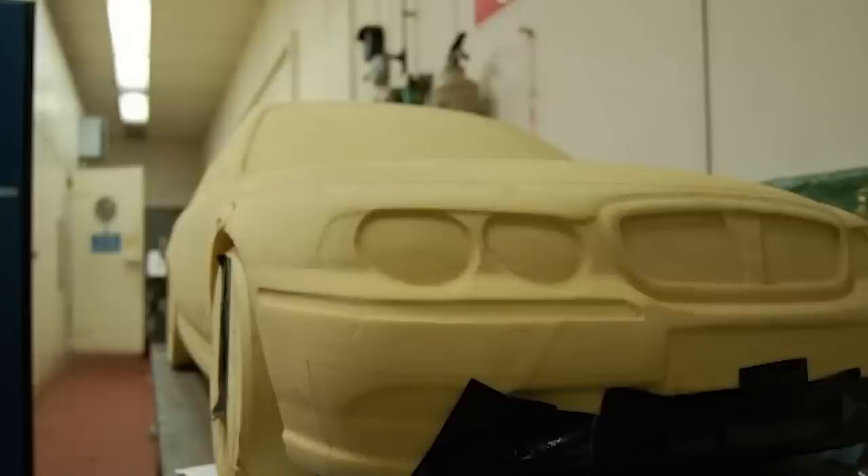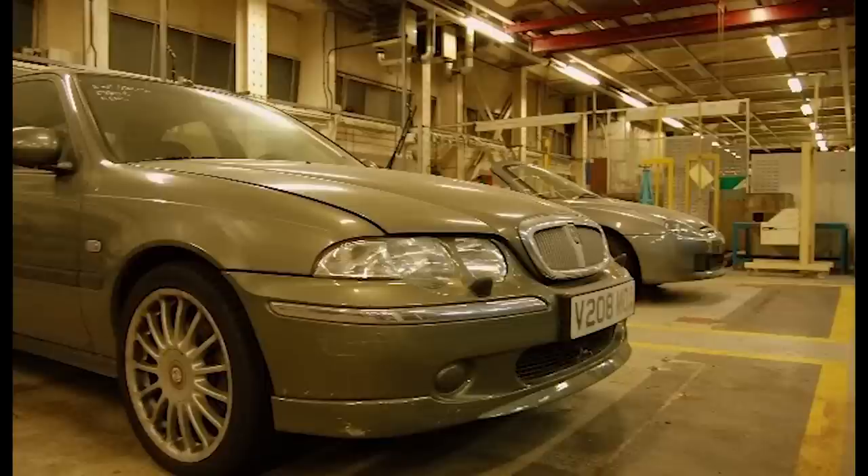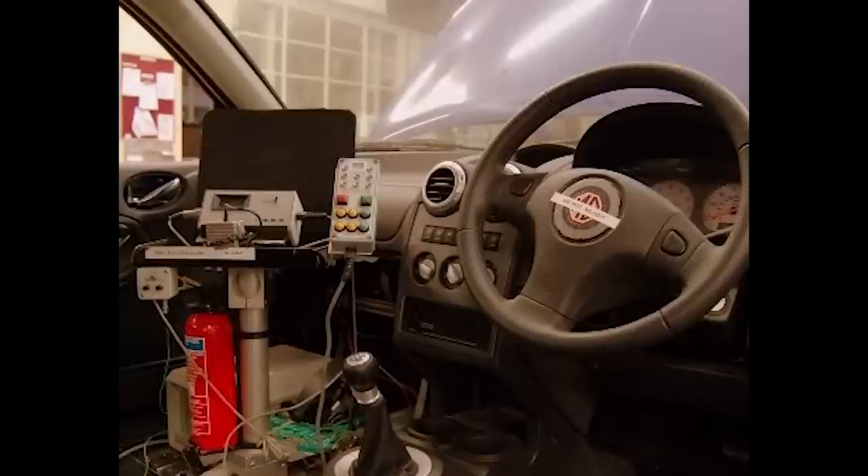There's a 75 clay model, presumably used for the development of the 75. A very early V-reg 45 — I assume it was previously a 400, then facelifted to look like a ZS. An MG ZR with some test equipment in it. A lot of cars did survive, and if you have a survivor, let me know in the comments — I'm very interested.